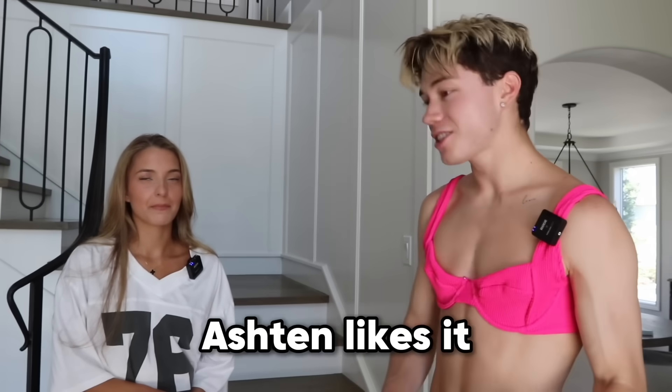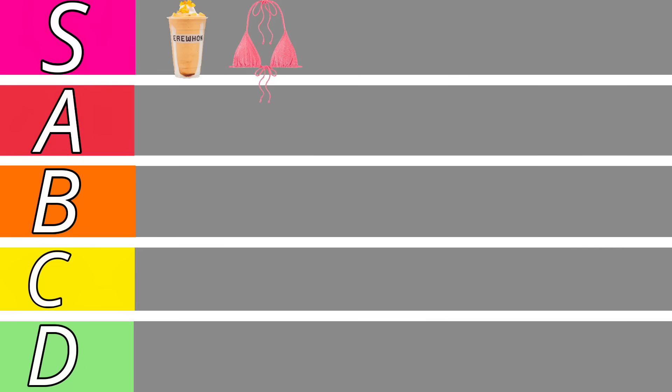We have a lot of products to try, so let's get going. We're both wearing jerseys today — mine says 76 and yours says 99. The next product we're going to review is an Alani Kim-ade.